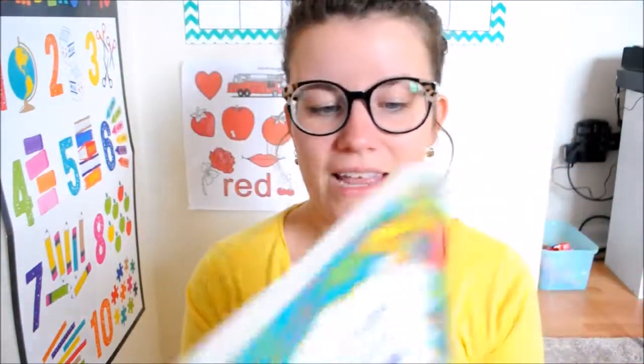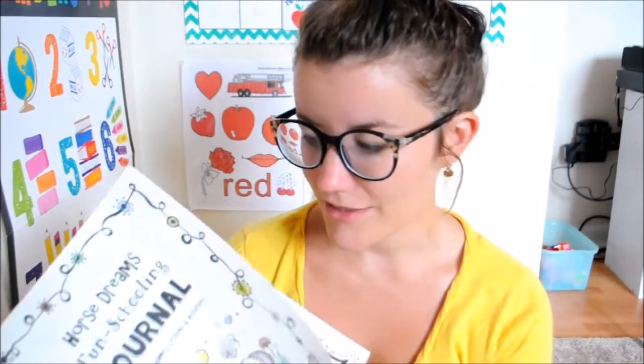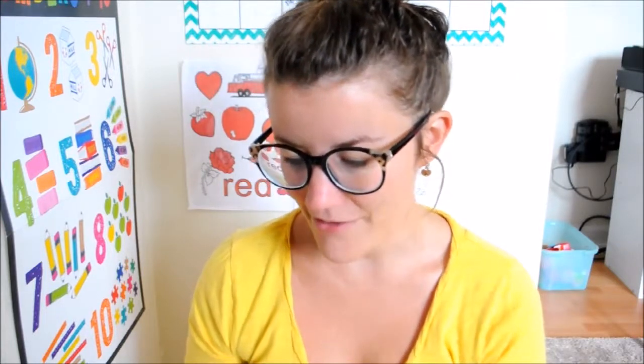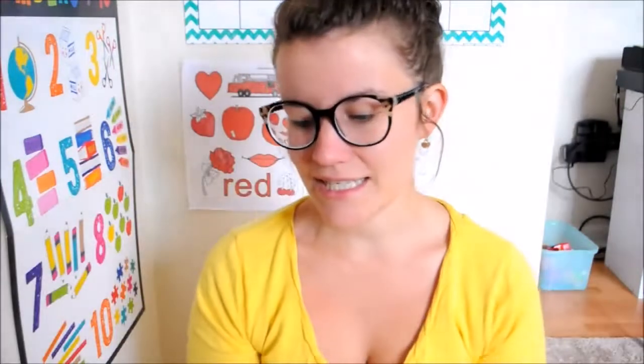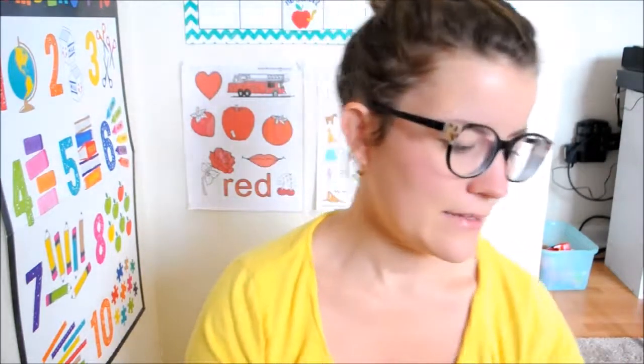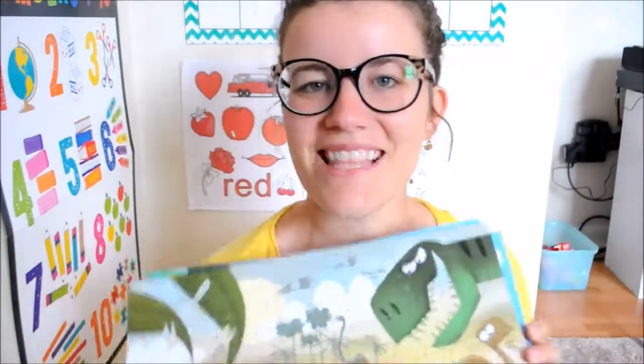Another homeschool favorite is this First Dreams Fun Schooling Journal that I got. We just started it — she's colored a little bit and we haven't really dove too far into it — but we're definitely loving it. It's really great, and she's really into horses, so this is a great resource for her. She gets books from the library, fills it out, and there's plenty of coloring, worksheets, and great illustrations. We're really excited about this one.